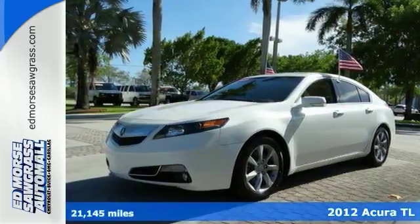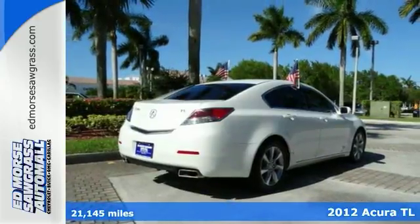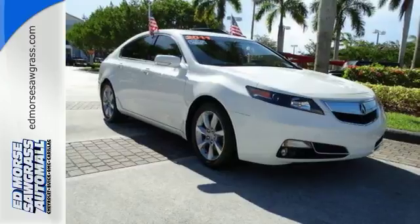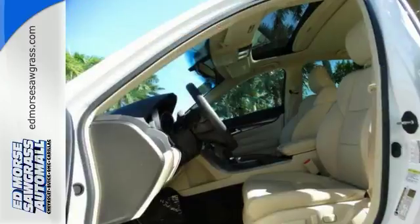Steer your way towards stress-free driving with the anti-lock brakes, traction control, and dual airbags built into this 2012 Acura TL. It's all so nice you'll swear it's new, but it's really a one-owner vehicle.